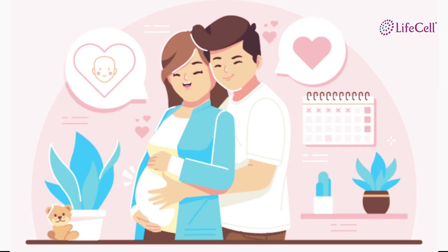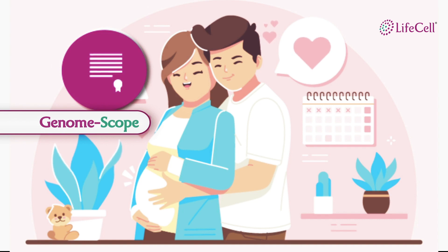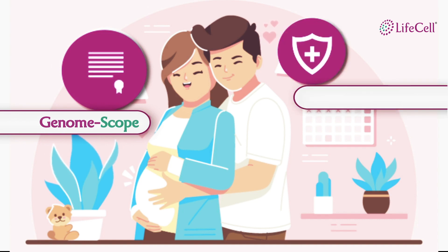When you are preparing to welcome your baby to this world, you need to consider assessing your baby's health at time of birth through LifeCell's GenomeScope and securing your baby's health through cord blood banking.